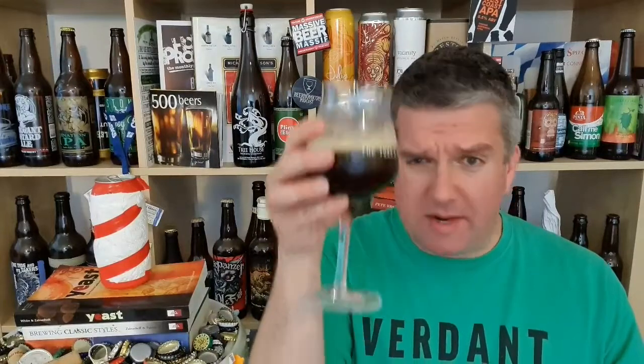Let's dive in. Cheers! Oh yeah, that's lovely — cracking. I'm still gonna say brown ale. It could be an imperial brown ale, it could be a porter. Sometimes I think breweries miss the mark with porters, so maybe it's a porter.